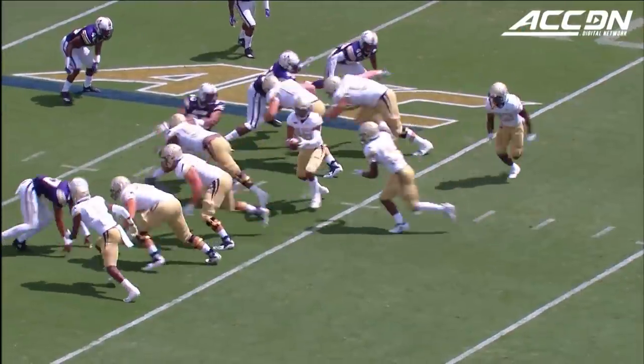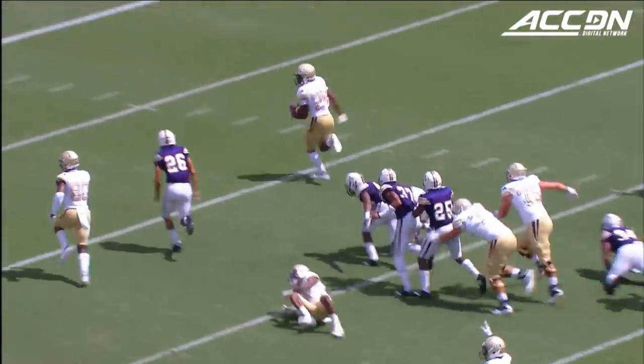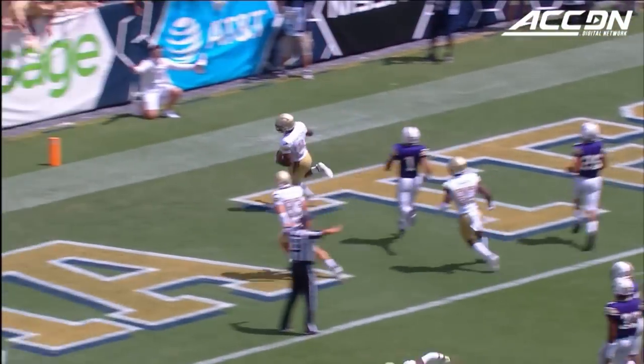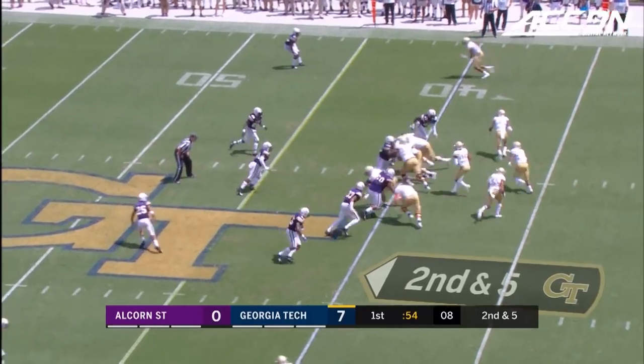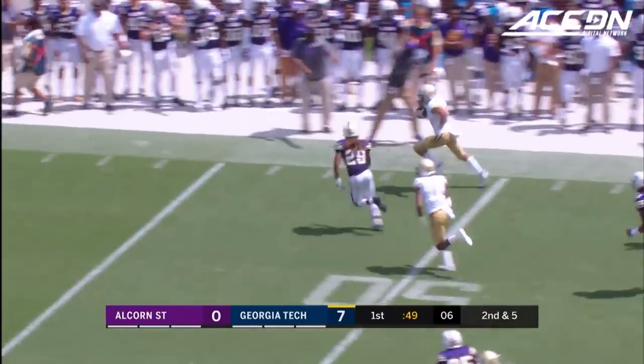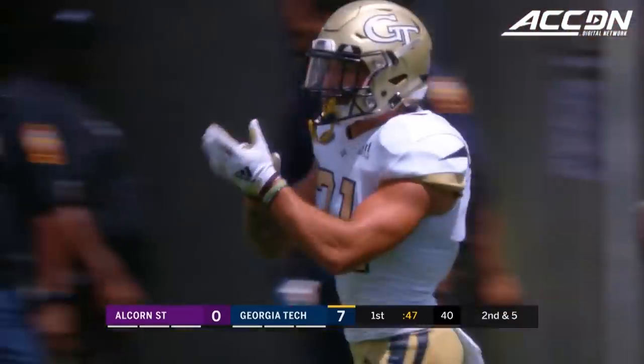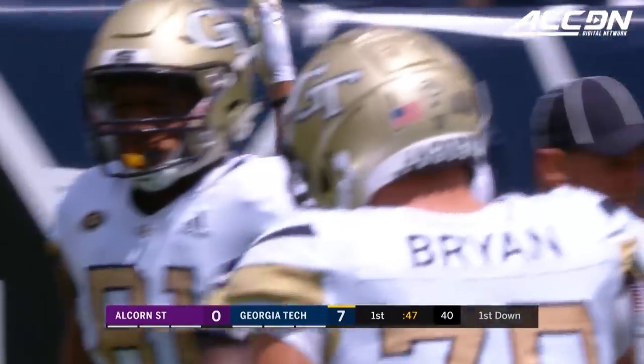Starts up front — just look at it, maybe before anybody can even get a hand, a whiff of Mason, he's already ten yards deep. Base formation for the Jackets. Marshall, quick pitch — Nathan Cottrell on the backside. Into Graves territory and a full head of steam down the far sideline.